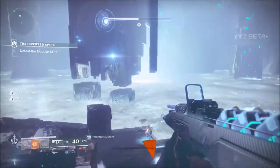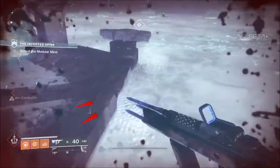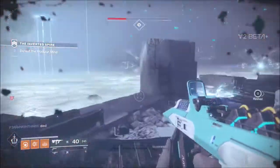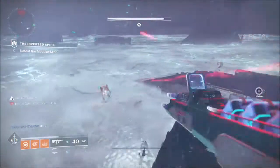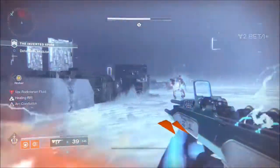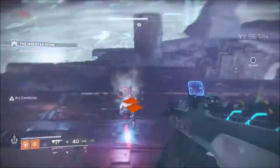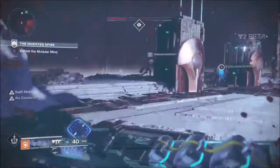The final boss of the Inverted Spire strike will also use an arc weapon, so that will help there. Interestingly, the Vex milk in the final boss fight deals arc damage, so if you stand in the pools while you have a healing rift — or you don't even need the healing rift, just hop out when you're low on health — it will constantly proc the Arc Conductor perk, enabling you to always have the chaining and always have the infinite ammo.